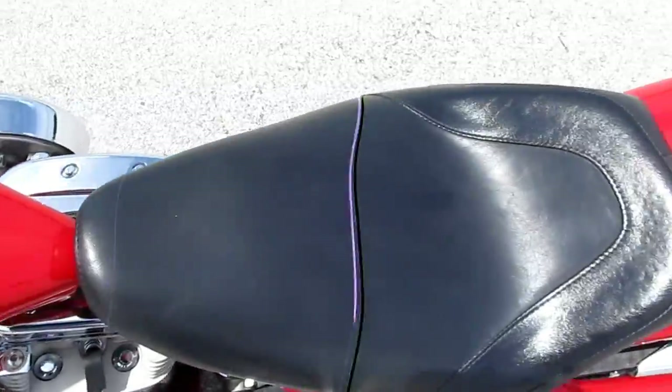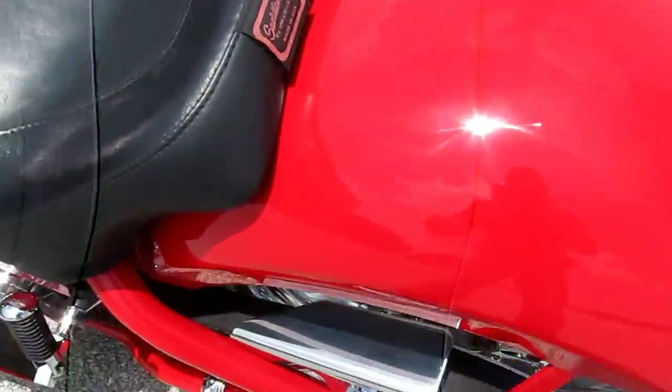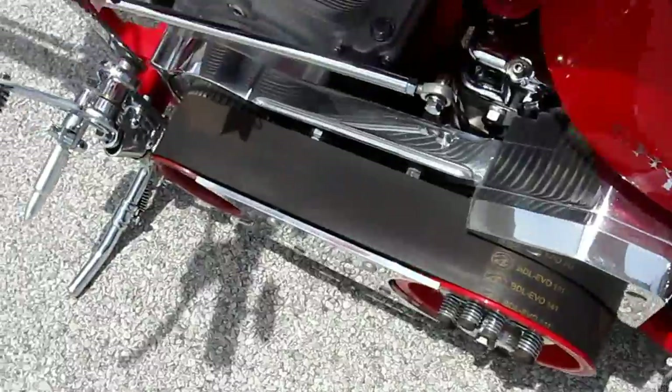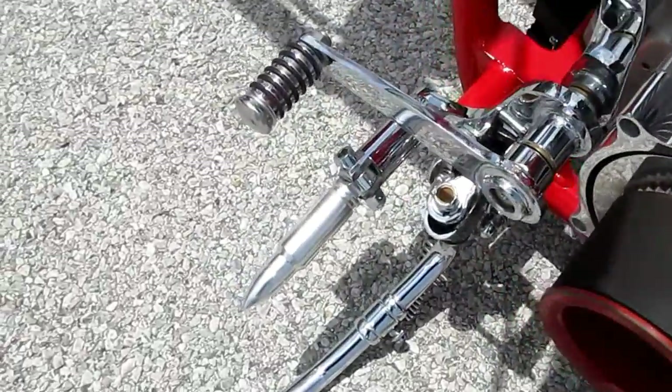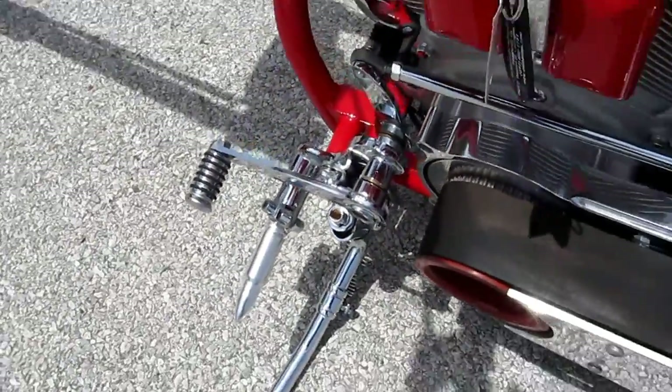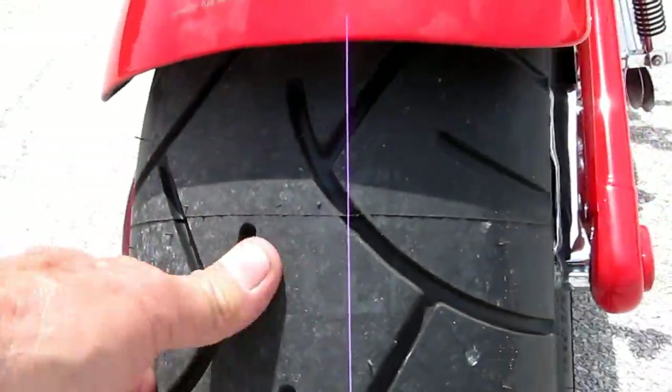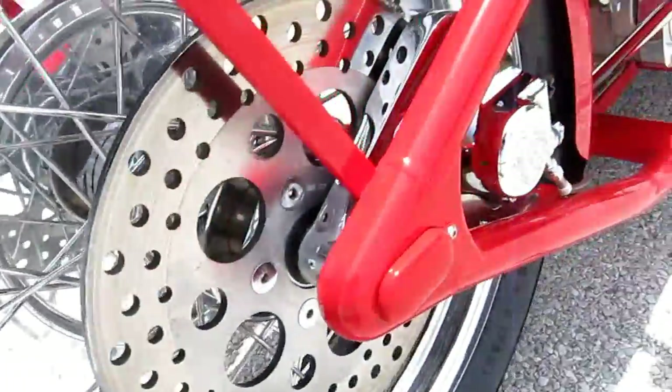It's set up as a solo bike but it does have the passenger foot pegs here. Open primary, cool shifter up front, pegs, got the chrome sprocket, pulley sprocket on the back, and a brand new Metzler tire on the back with the knobs still on it.